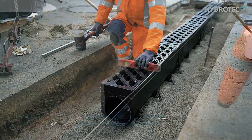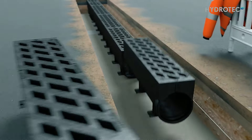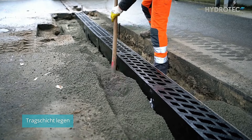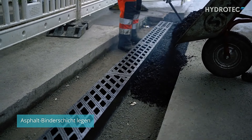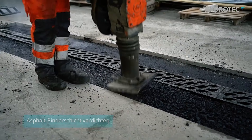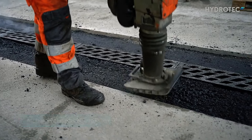Classified as F900, this drainage system is capable of withstanding up to 90 tons, making it suitable not only for highways, but also for airports and military bases. Its monolithic structure ensures durability and reliability under heavy use, while still being safe for pedestrian areas, ensuring long-lasting performance even under the harshest conditions.